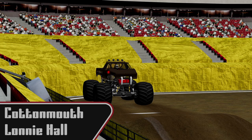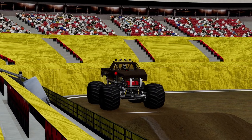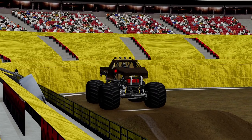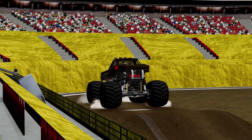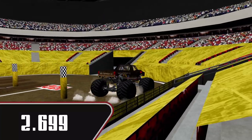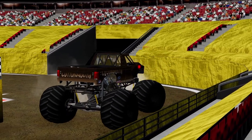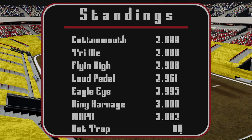Next up, Lonnie Hall in Cottonmouth. He won both racing and freestyle at the last show he was at, so he's going for more. Let's see if he can get it. Big wheelie off the line and across — 2.699. What a pass. Beautiful run for Cottonmouth. I believe that is the winner. Yes, it is.